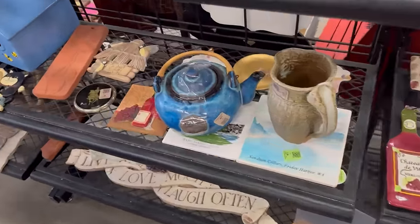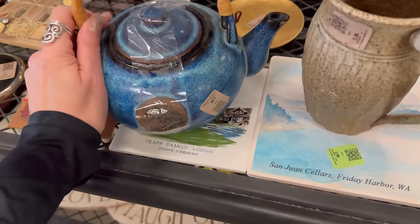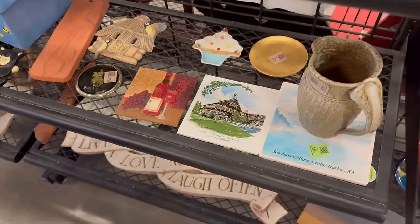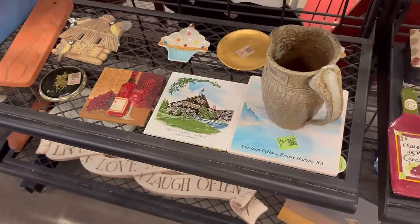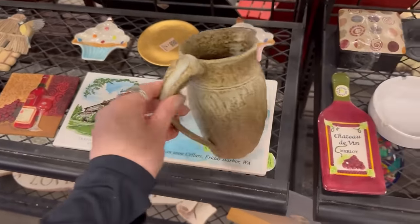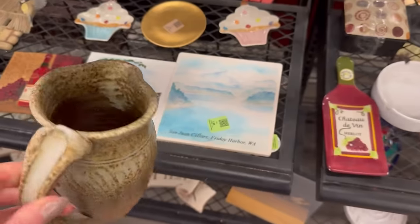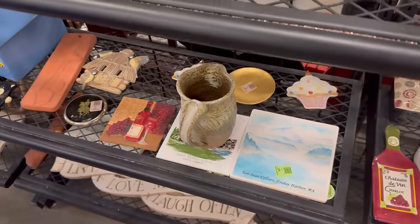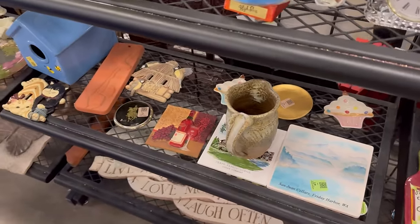That's a nice looking pottery teapot. If that's not broken, we'll get that in the cart and check it at the end. Interesting studio pottery, but not enough color excitement going on for me.